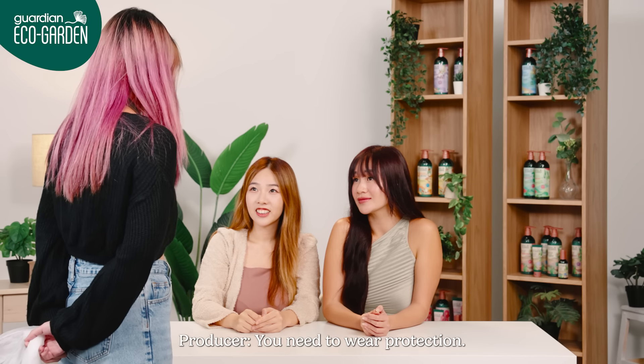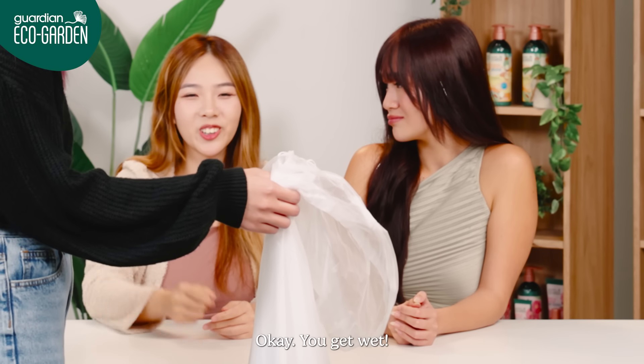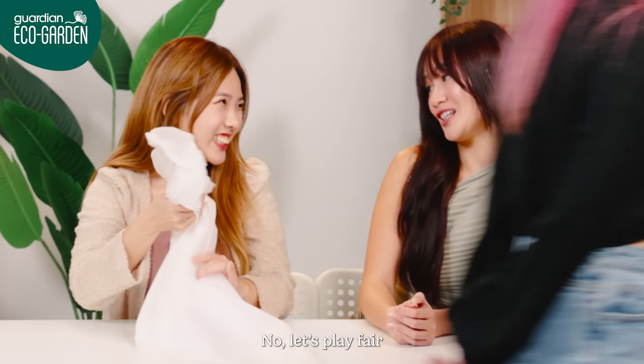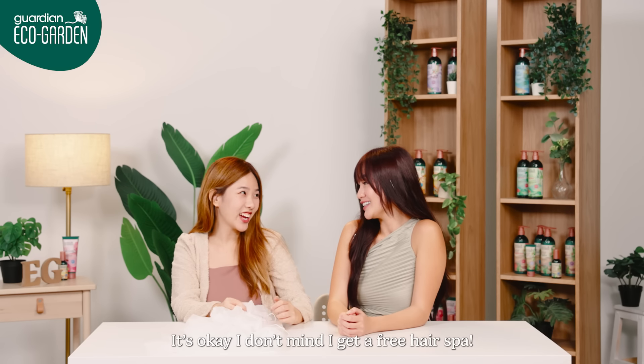You need to wear protection. Protection? I need this. You need to decide who gets wet. Hmm, okay. You get wet. No, let's keep it fair. How about a scissors question? Okay. Scissors, paper, stone. It's okay, I don't mind — I get a free hair spa!